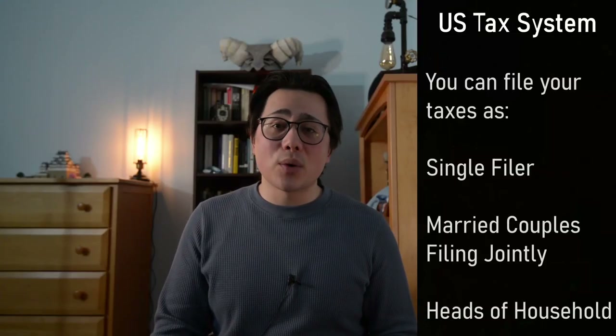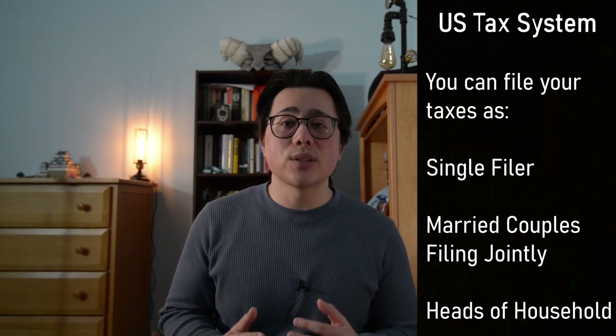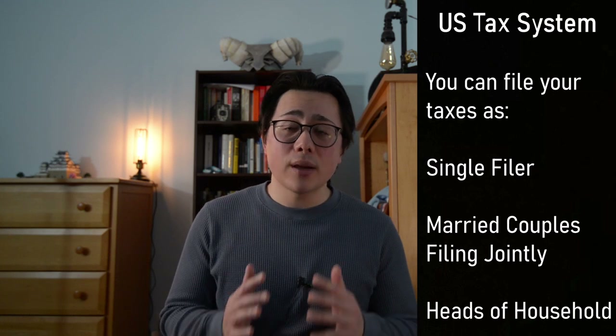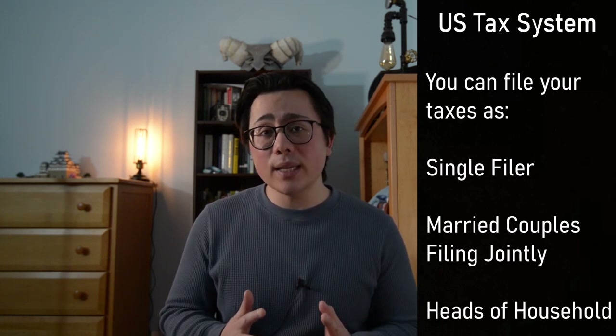The last thing to know is that the tax brackets I was referring to today are for a single filer. There are other ways to file your taxes, including married couples filing jointly and heads of household. I hope this clarified the US tax system for you and gave you some relief knowing that not all of your income is taxed at the same rate. The progressive tax system encourages you to earn more money and the higher rates only affect you within certain income brackets.